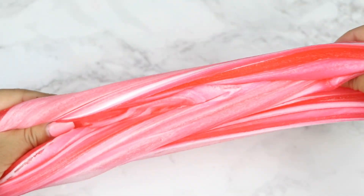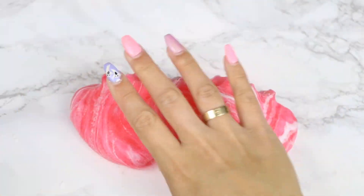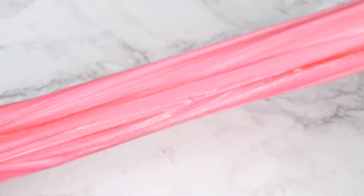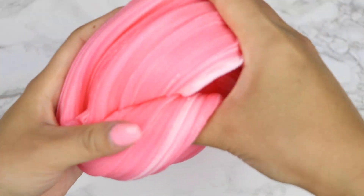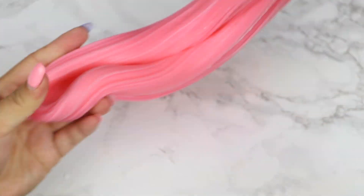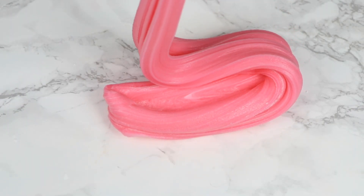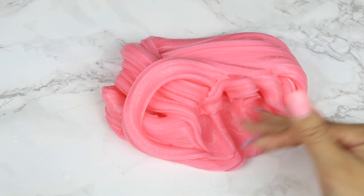It is so much fun mixing the clay munchkins in. It takes a while to fully mix the clay pieces in, but I love it because the slime still holds its thick texture even after mixing. The final texture turns into a fluffy slime that's super holdable, great for poking, and it also has some really great pops. This slime will definitely have your mouth watering because the scent is just that good.